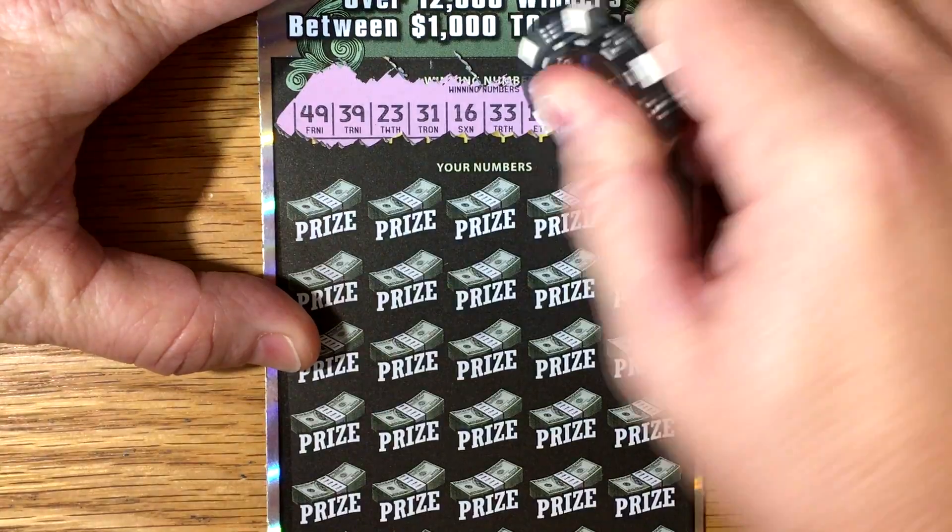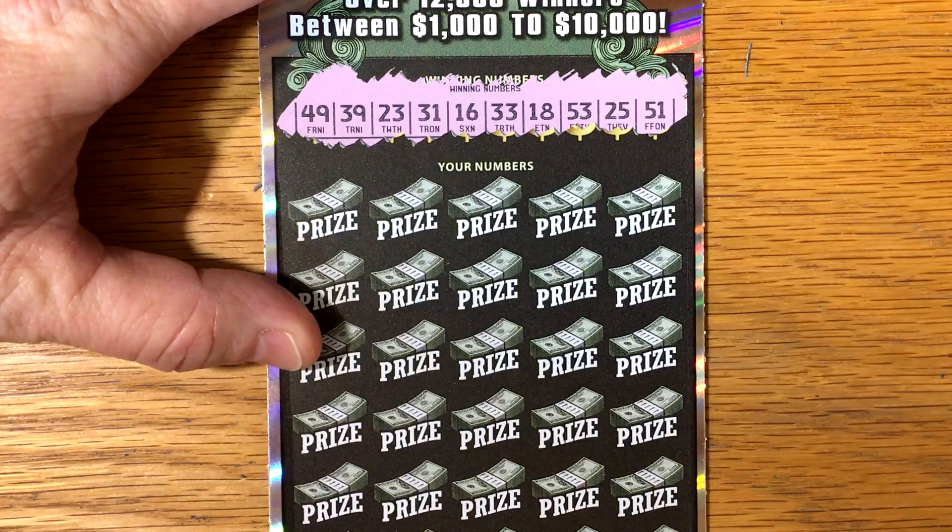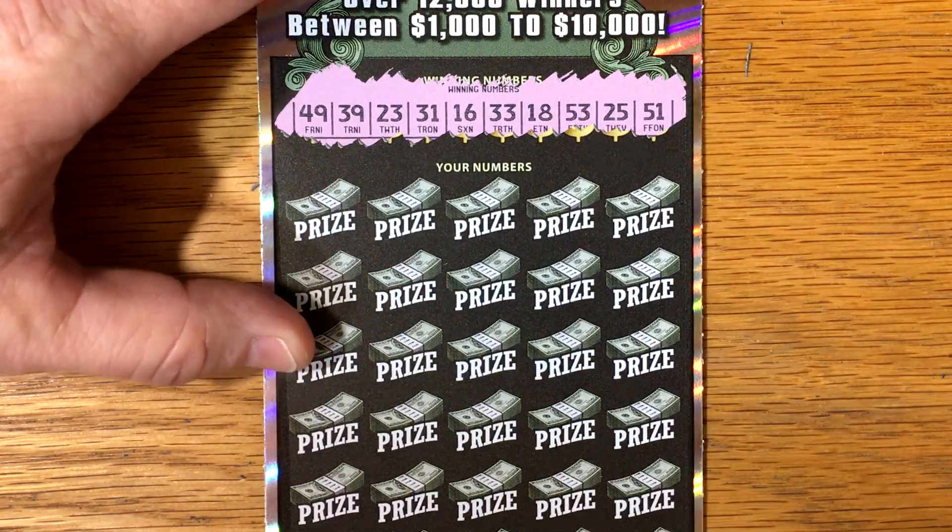A lot of numbers on this one. There's my lucky number 23. The numbers are: 49, 39, 23, 31, 16, 33, 18, 53, 25, and 51.